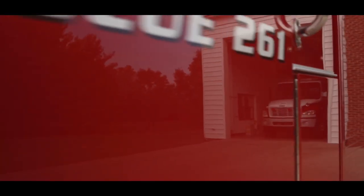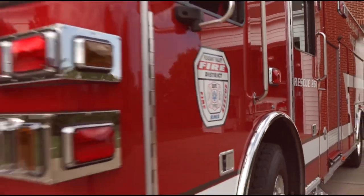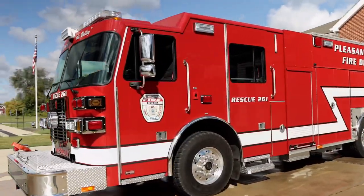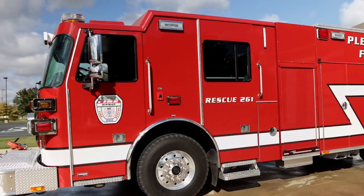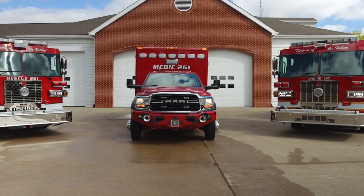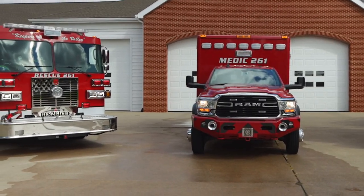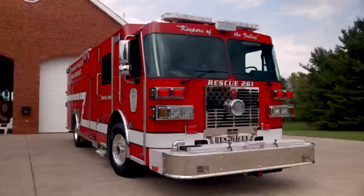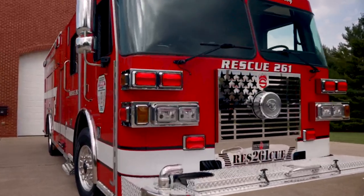This is the color red — fire engine red. And this is the fire engine, more specifically a rescue engine. Meet Rescue Engine 261, the newest member of the Pleasant Valley Fire District's all-star life-saving equipment lineup.